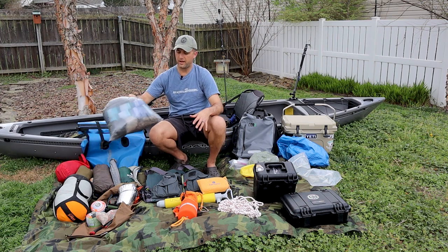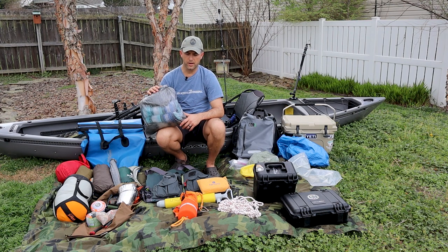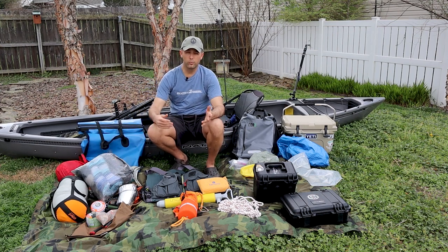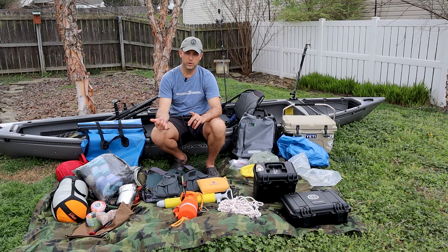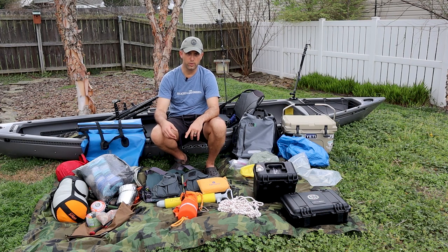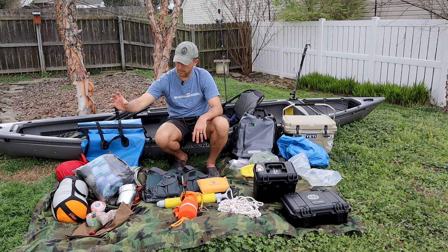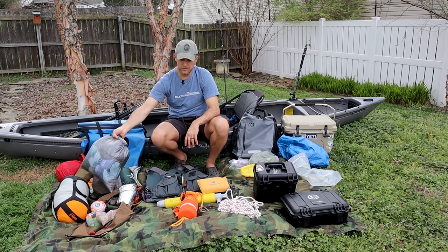The first thing in there will be my clothes in a Z-Packs roll-top bag. Packing for this trip has been a challenge since we'll be gone for one and a half to two weeks. My plan is to have a set of clothes to paddle in, a backup set packed away, and since we're paddling through Kinston and New Bern, we might go into town for dinner or resupply, so I'll have some town clothes too. I'll also keep a towel for showering or taking a dip in the river.